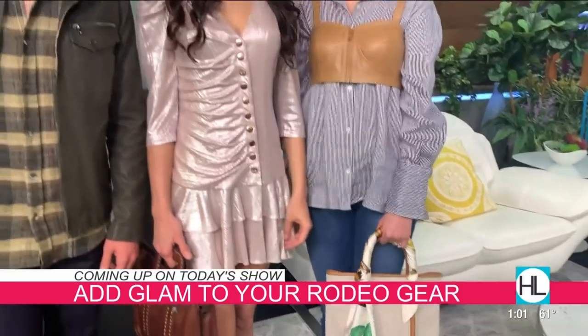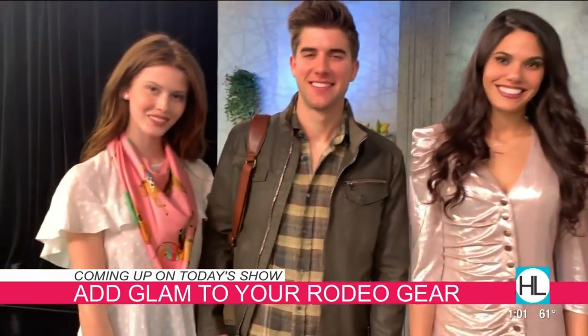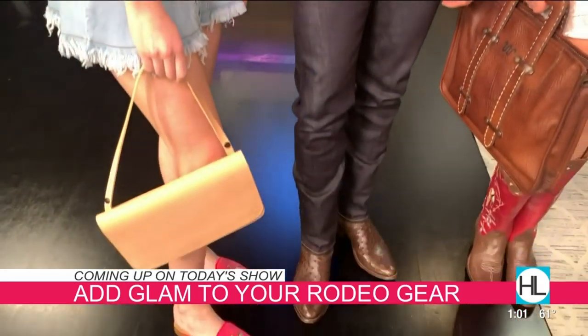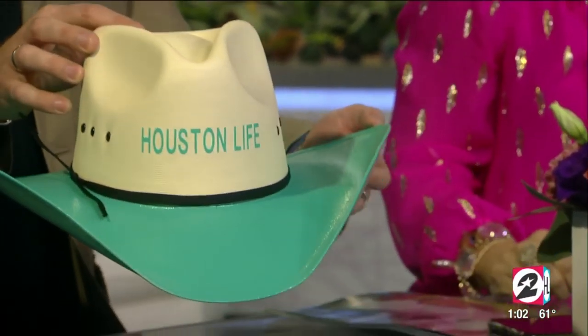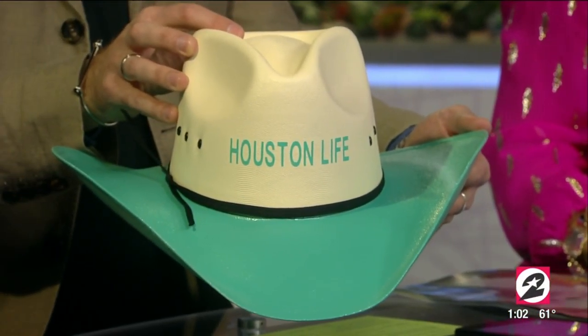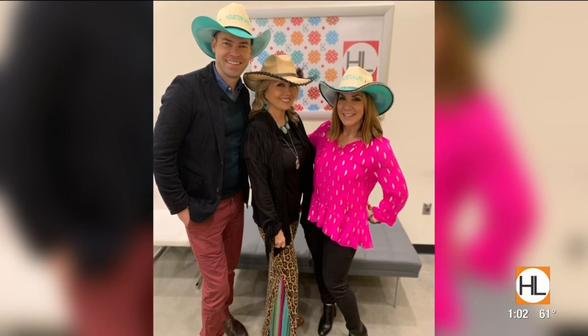You can also add some glam to your rodeo gear. We're sharing four ways to take your western wear to the next level — wardrobe upgrades that are sure to turn heads. Speaking of upgrades, check out these really cool Houston Life rodeo hats that we got from Diane the Hat Lady, Southern Glitz and Glam. She custom made and painted them.